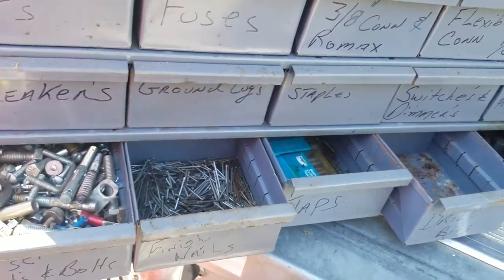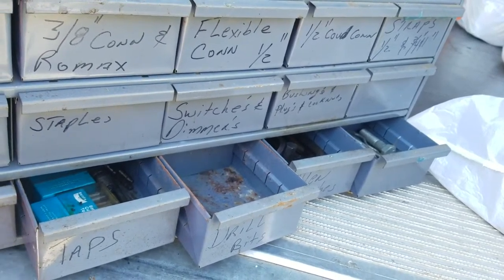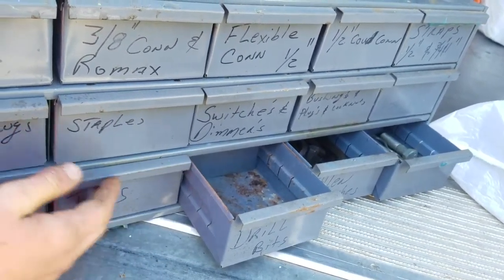If you're an electrician or a plumber, this would be perfect for your van. There are extra tools included as well.